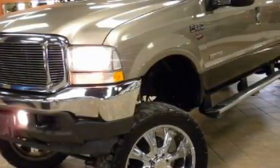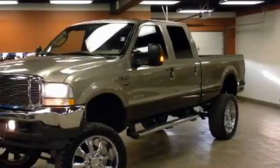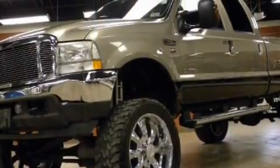The most desirable features on board this Ford include a power outlet, power steering, airbags, an anti-lock braking system, and this automobile has fewer than 125,000 miles on the odometer.